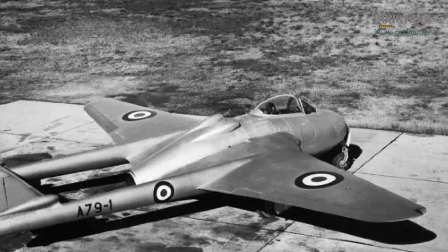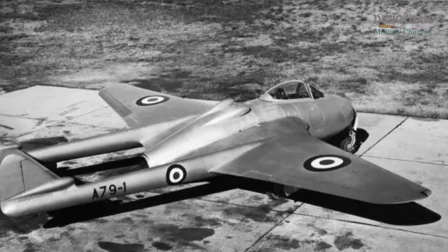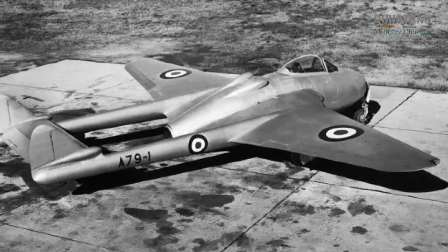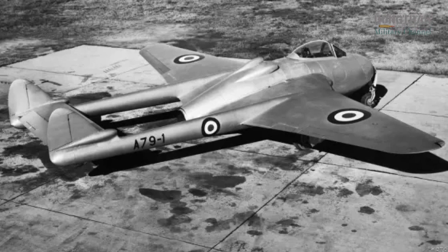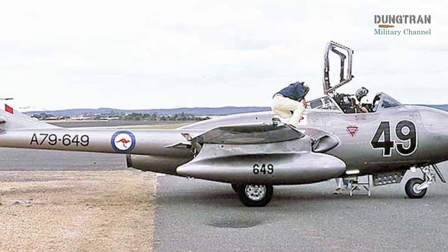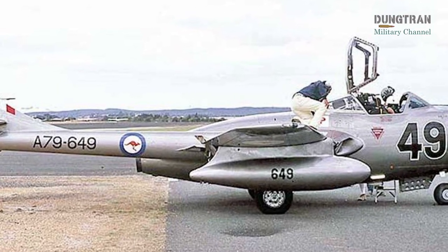The Vampire F-30 could reach speeds of 548 miles per hour (882 kilometers per hour), climb to 42,000 feet, and carry four 20-millimeter Hispano cannons along with up to 2,000 pounds of bombs or rockets. The T-35, with its side-by-side seating for instructor and student, was unarmed but shared similar performance, making it an excellent platform for jet training.